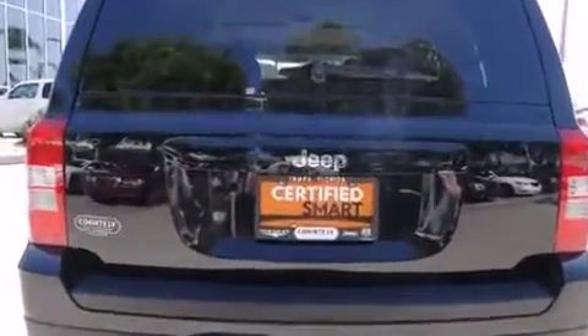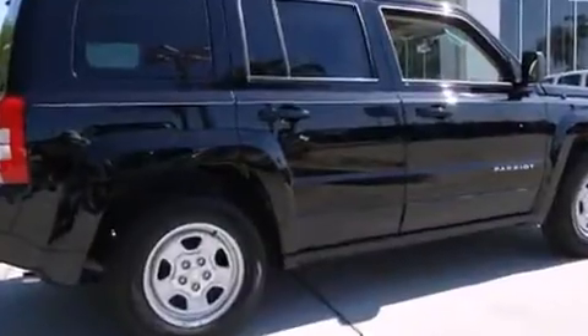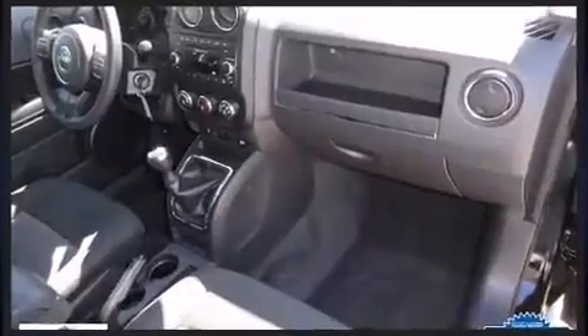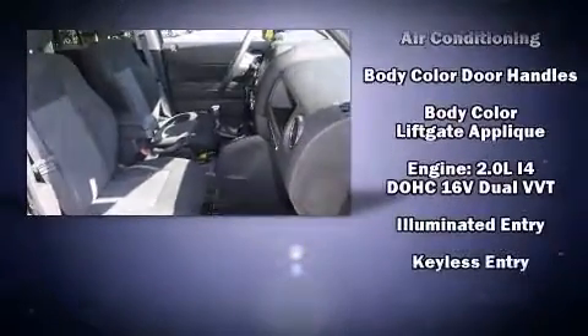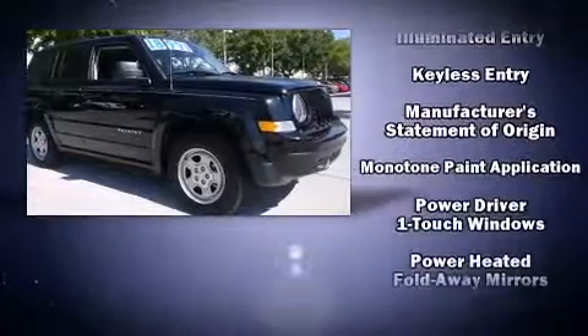Jeep also prioritized safety and security with features such as head curtain airbags, front and side impact airbags, traction control, brake assist, and ABS brakes. Electronic stability control stands out as a technologically savvy innovation, keeping you better connected to the road.